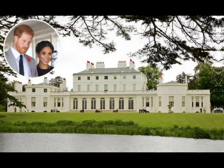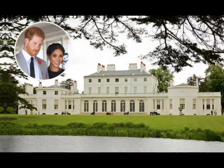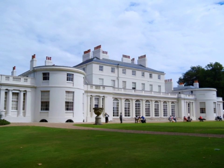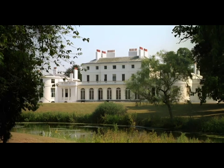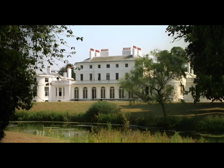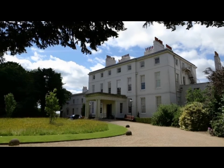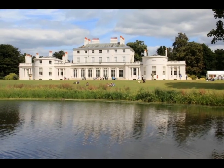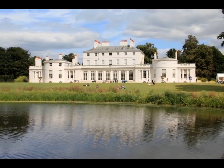Famously known as the location of Prince Harry and Meghan Markle's evening wedding reception, Frogmore House has been a crown-owned official residence in Home Park since 1792. The estate was originally bought by George III as a gift for his wife, Queen Charlotte, and has remained in the royal family ever since. While the house has been unoccupied since 1872, the royal family often hosts private and official events at the residence.